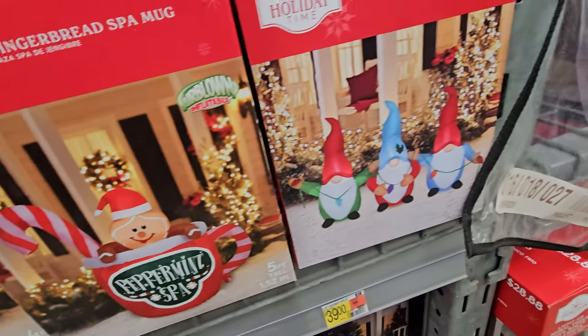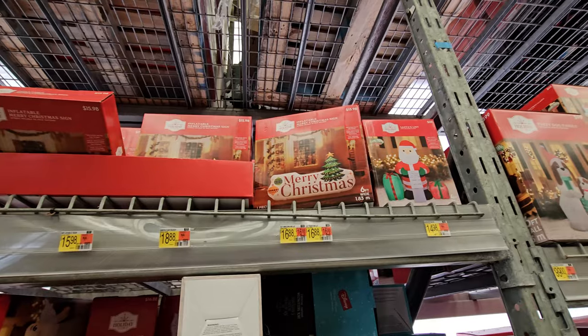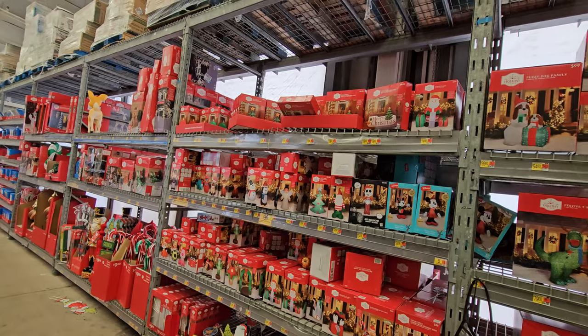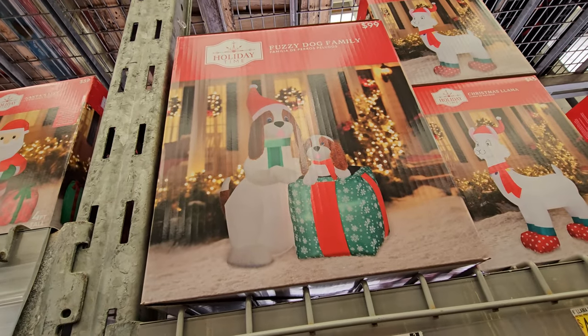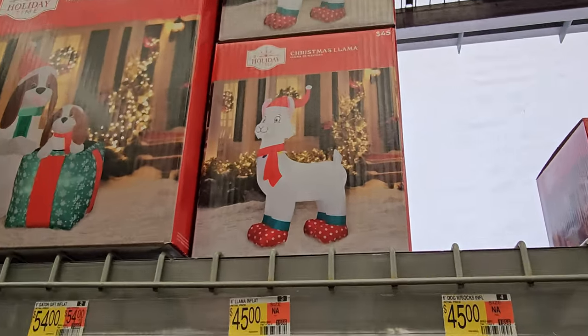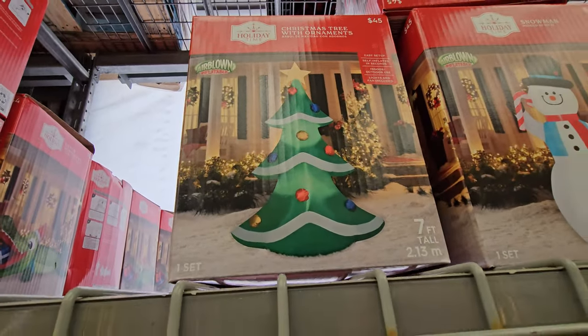That sounds good right about now. Then we have the inflatable Christmas gnomes trio, an inflatable Merry Christmas sign. And they get bigger as we go down the line here — inflatable fuzzy dog family, that's funny, this guy's coming out of a gift. Inflatable Christmas llama.